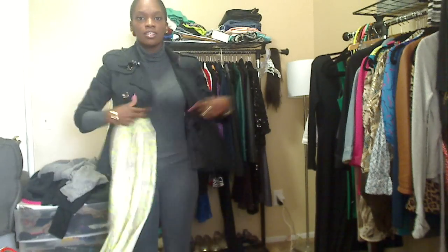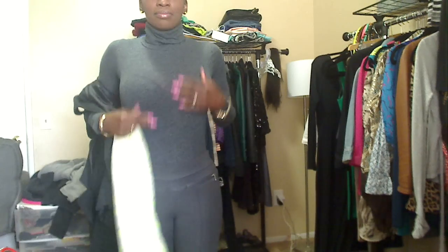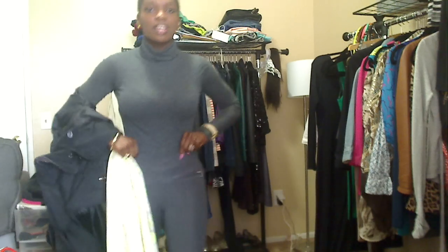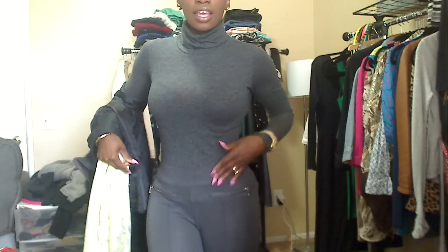Hi everybody! Quick outfit of the day — it's raining outside. I'm wearing my waist trainer and this is a tissue turtleneck — you can see my skin through it, I didn't even notice. It's a heather gray tissue turtleneck.